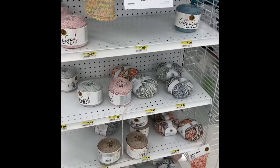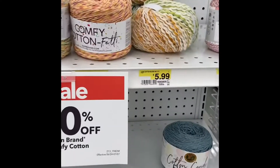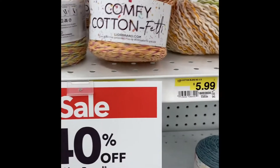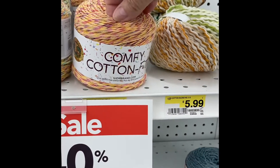I hope you can hear me okay with my mask on. I'm going to take it off here and there. But right here they have some of the cotton comfy felt. It's 40% off of $5.99. That color is really pretty.